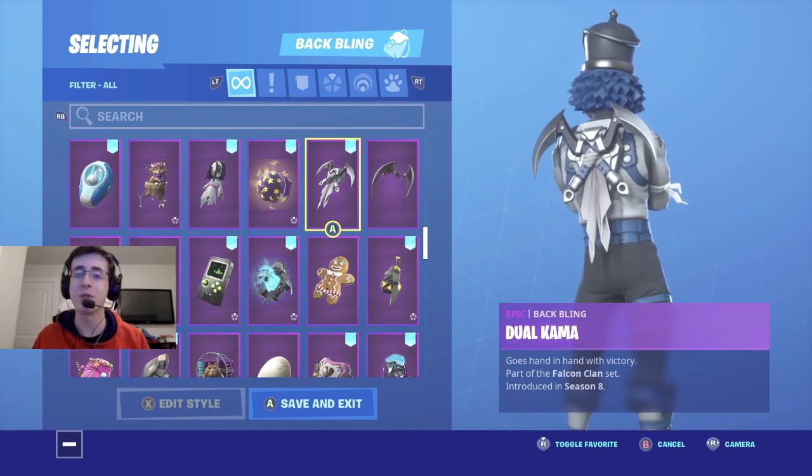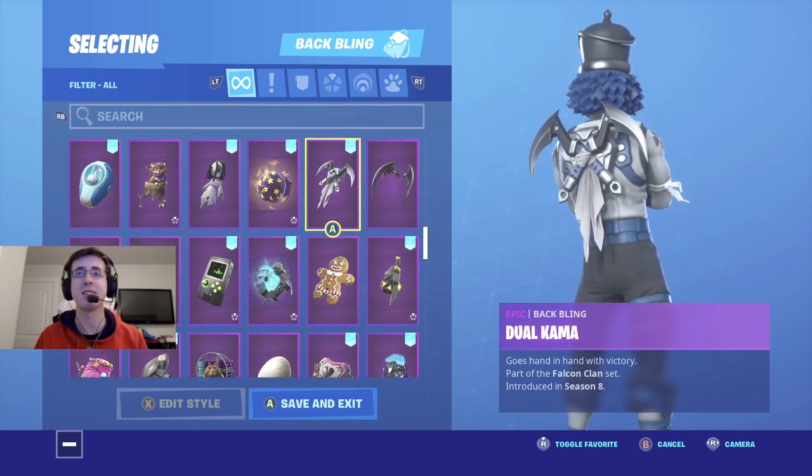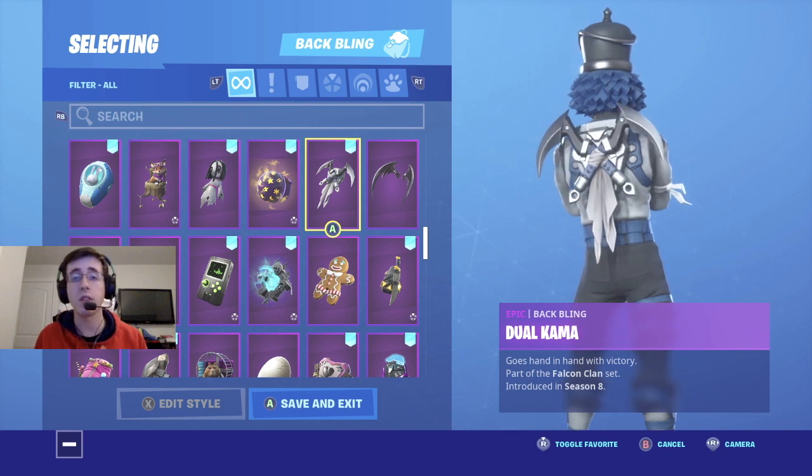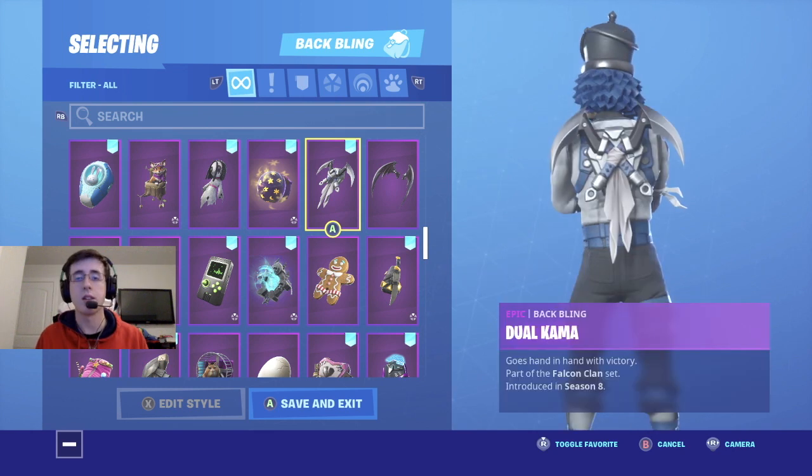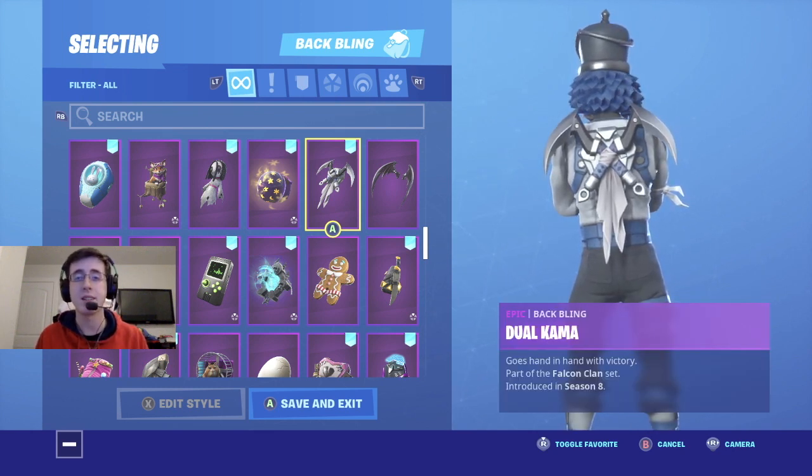Coming in at number two is a really cool backlink for this skin, and that is Dual Comma. The white cloth that comes down from the back of the back bling gives some more style to the white cloth that's tied around Crack Shot. The silver and black match the top and bottom of the skin, and the blade adds some really nice detail to the combo.